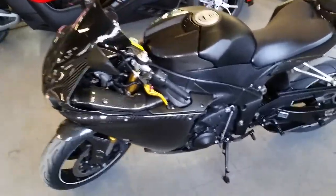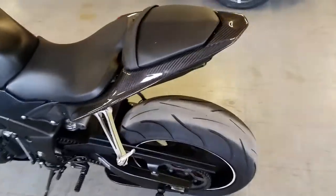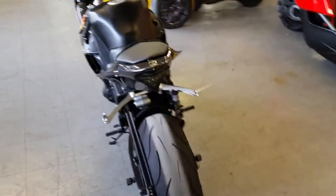Approval Power Sports — we've got over 80 used R1s and R6s in stock for sale. Today we've got a 2011 Yamaha R1 with all the extras.